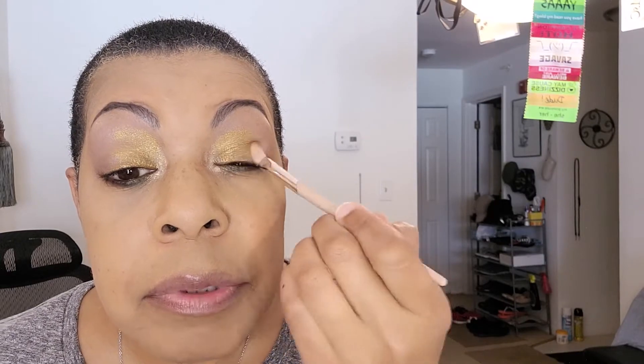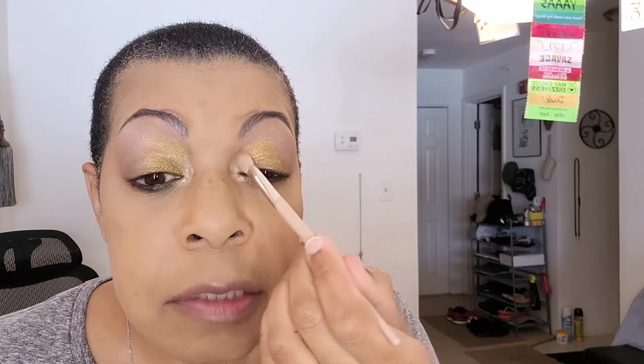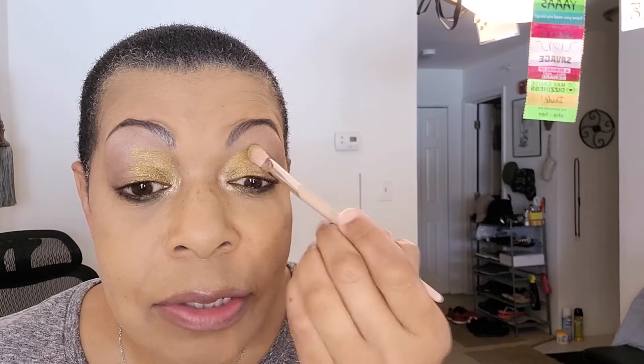Next we're going to take Imperial — this shade here — and that's going to go on the first half of our lid. This is a metallic. I'm feeling like I need to build up these colors and I think it's because I'm used to the Fenty primer which is tacky — when I tap on a color it just stays. With this primer I'm having to make sure I go back and forth to cover it. It may be because this is a light shade.